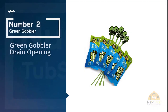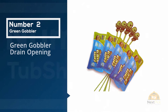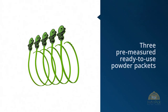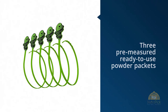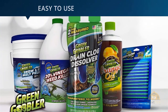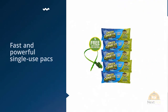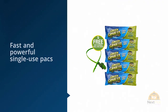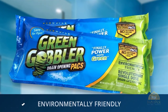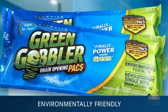Number two: Green Gobbler Drain Opening — no measuring, no mess. Green Gobbler's single packs make clearing a slow-flowing drain super easy. Each package contains three pre-measured, ready-to-use powder packets. Simply add water and wait 15 to 30 minutes before flushing. The packs are odorless, though some clogs may be stinky as they dissolve. They stand behind all products 100% — if you are not pleased, simply contact them with your order number and they will reimburse you in full.